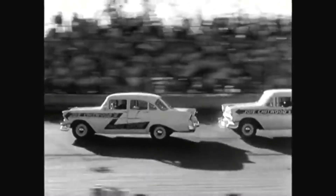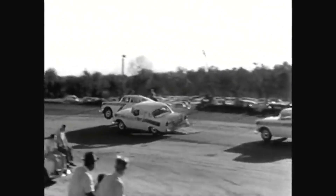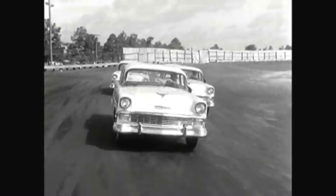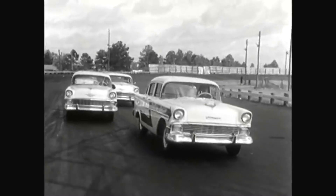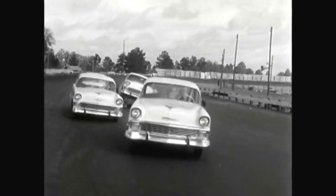Routines like this could be a tough, nerve-wracking grind. But behind the wheel of a Chevrolet, they're just the smooth, easy-handling pleasure that's tops in our book and can be the same for any driver who chooses a Chevrolet.